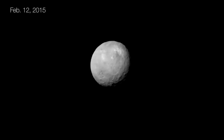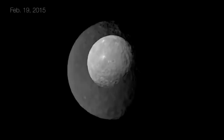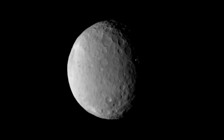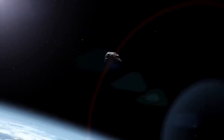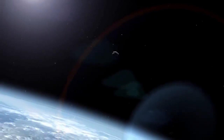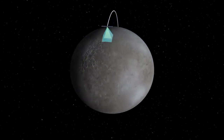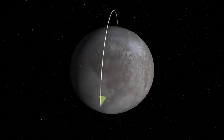We're now getting pictures that are better than the best we'd ever had before. The bright spot that's been seen in the approach images is very interesting, because it's in the same region where the Herschel Space Observatory detected water vapor emission from Ceres' surface. It's possible that objects like Ceres brought water to the Earth. It has a rocky core and an ice mantle, and in the past had an ocean like Europa and Enceladus.